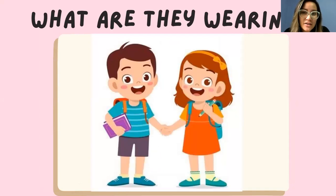Let's start with the boy. He is wearing a blue t-shirt, blue shorts, and also blue shoes. So we can see the boy likes the color blue! And what is the girl wearing? She is wearing an orange dress.